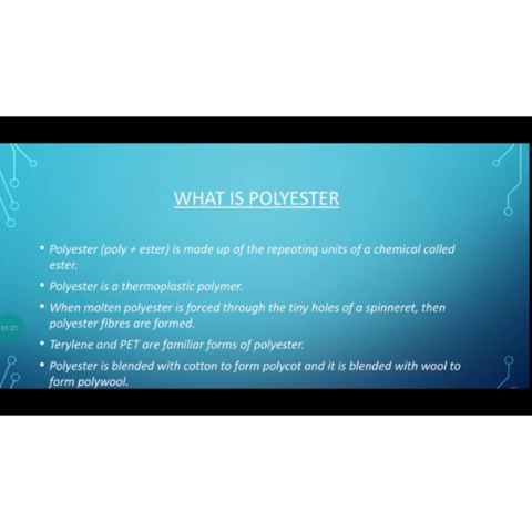Polyester is a thermoplastic polymer, like nylon. Thermoplastic polymer means it can be melted on heating. So polyester melts on heating, and the molten polyester is forced through the tiny holes of a spinneret, forming thin polyester fibers.